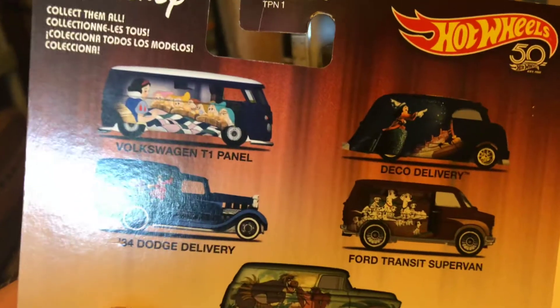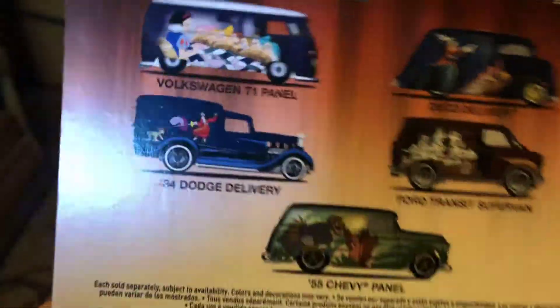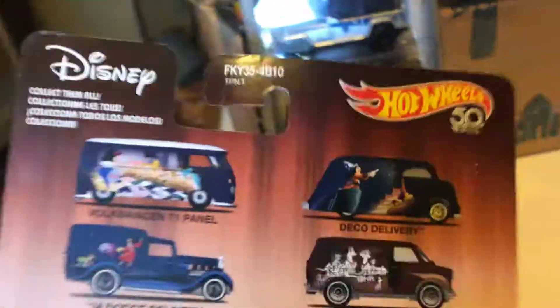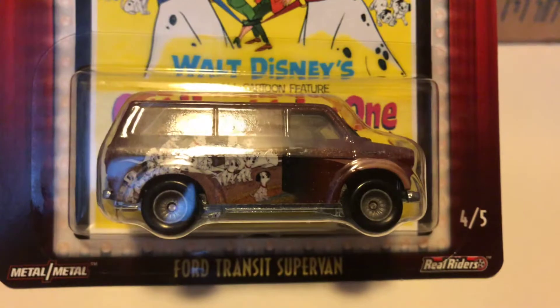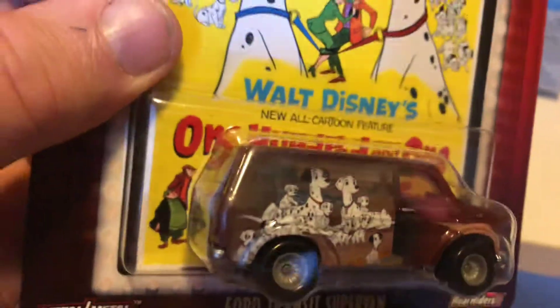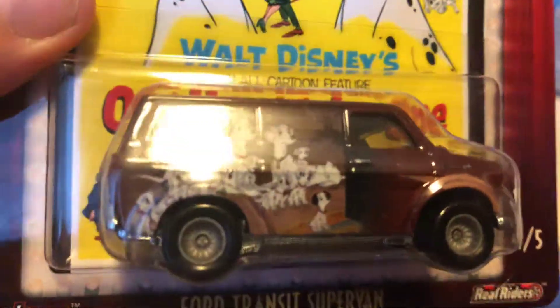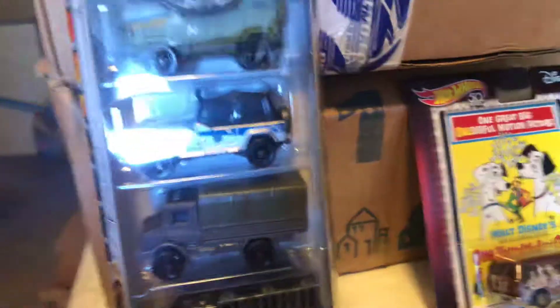But I think I already have the T1 and the 55 Chevy panel, and I can't find it. So, in any case, here's the Ford Transit Supervan — let's try to get rid of the glare. I knew this was going to be a peg warmer when it came out, but you've got to have it if you want the whole set.